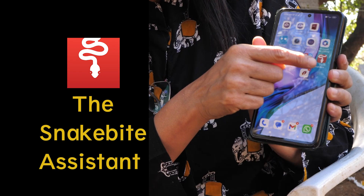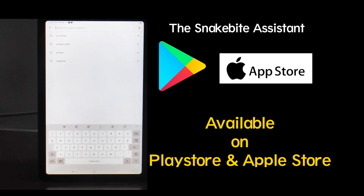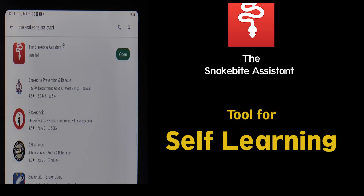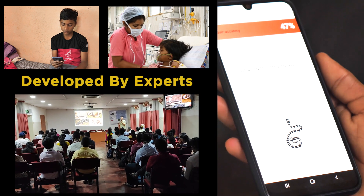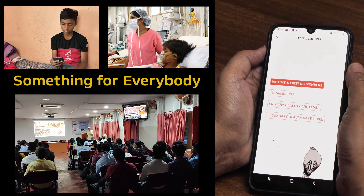This is why we have developed the Snakebite Assistant app. It is available on Play Store and Apple Store, and can be easily downloaded and used as a learning tool. It's an app developed by experts from multi-specialities, and it has something for everybody, whatever be your profile.